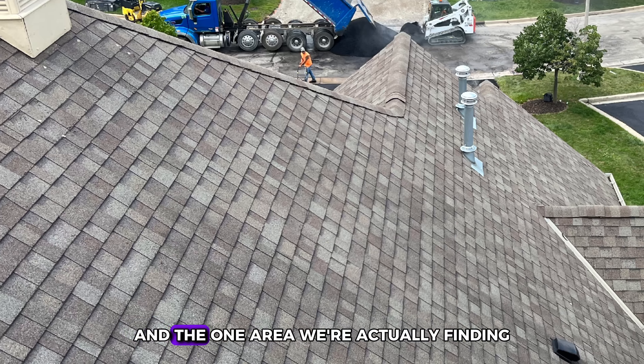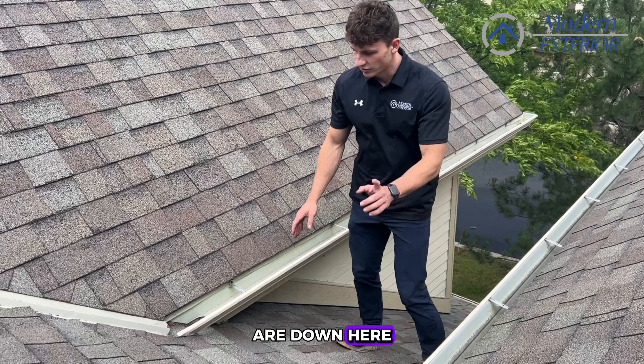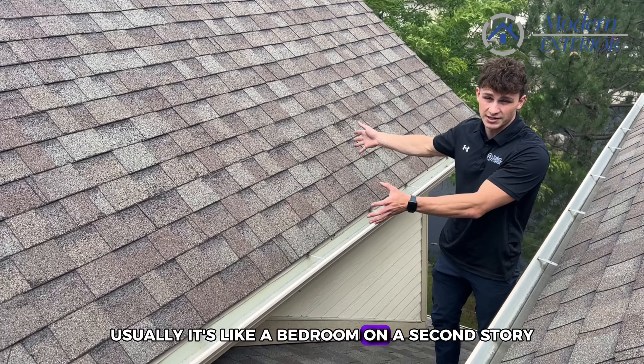The one area we're finding where most of the issues have been coming from is down here in the gutter transition. This is one of the most common spots for leaks on a roof — it's the valley transitioning into a dormer, which is this piece right here, with a window on the end. It's like a bedroom on the second story.